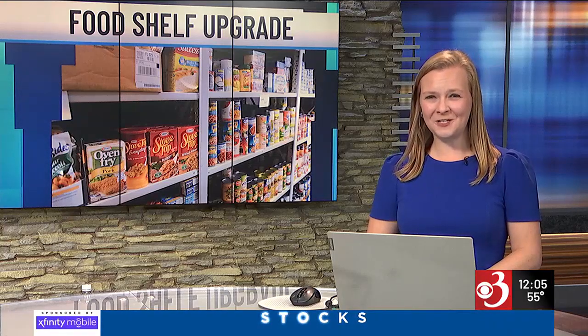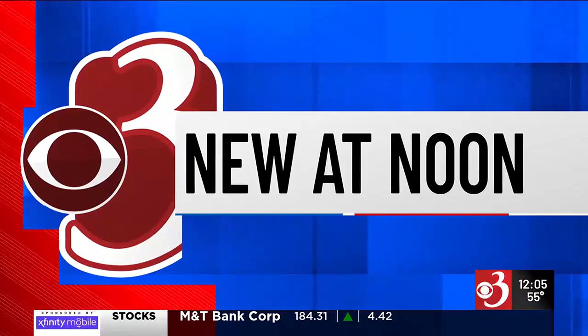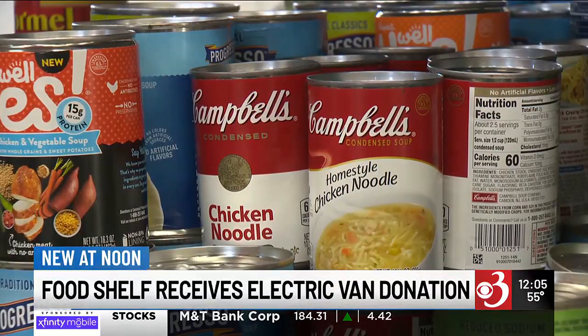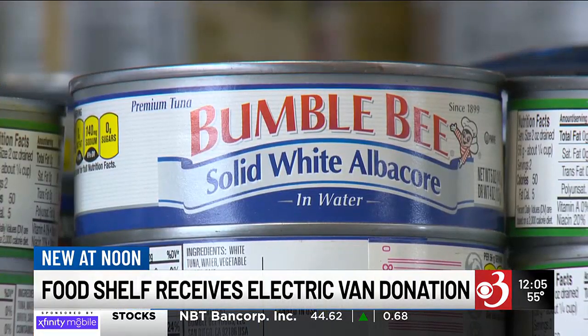New at noon, a special donation for the South Burlington Food Shelf. The food shelf will get a brand-new electric van thanks to the South Burlington Rotary Club. It'll be used to transport food donations from local businesses, grocery stores, and farms.